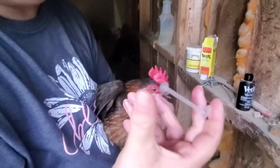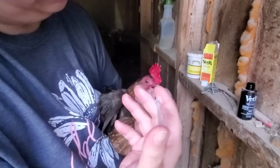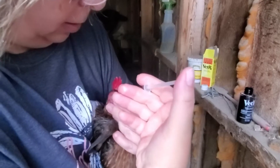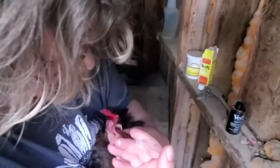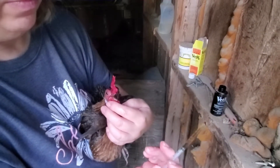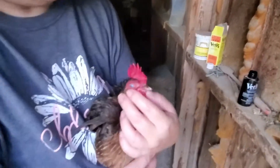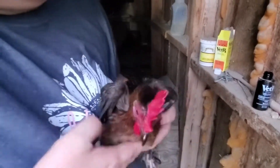This is the LA200. You can still hear her wheezing just a little. You just kind of open their mouth a little bit and squeeze it down there. That's all you do.